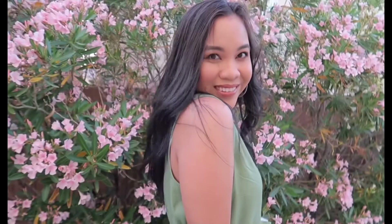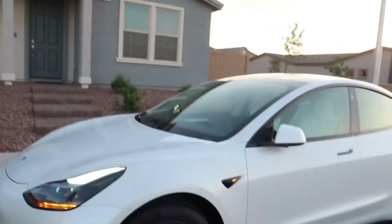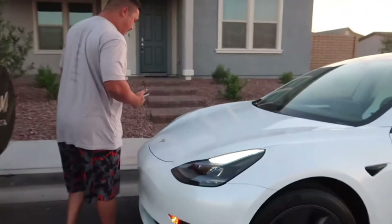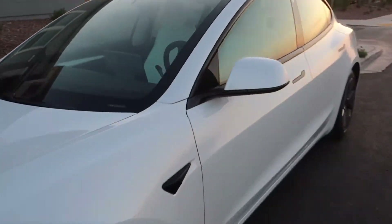Hey guys, so Will's car got delivered and it's the first time ever that we will see his car. He got the Tesla — wow, beautiful car!